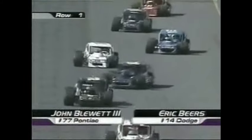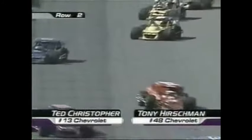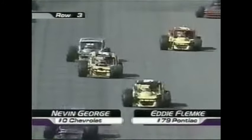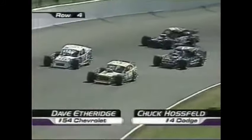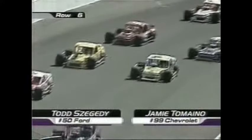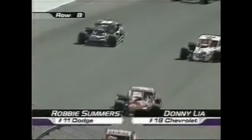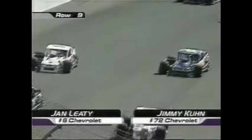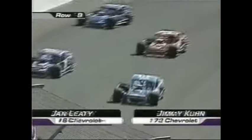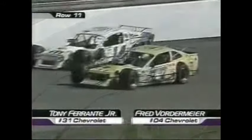Looking at the starting lineup: John Blewett III earns his second career pole here today. Ted Christopher, a 12-time winner in this series, starts in row two. Nevin George, last year's winner at this track, goes off fifth. Chuck Hossfeld, the current point leader, starts in row four. Last year's rookie of the year, Todd Zegadee, starts in row six. Mike McLaughlin, 10 years since he's run a race, starts in row seven. Robbie Summers on the inside of row eight. Jan Leedy, two-time winner here at Nazareth, row nine. And Rick Fuller, row ten.